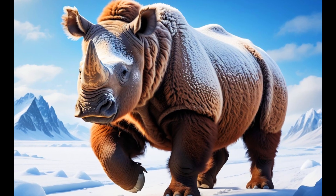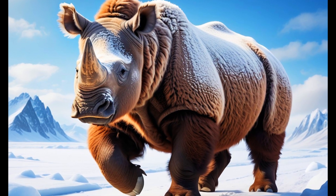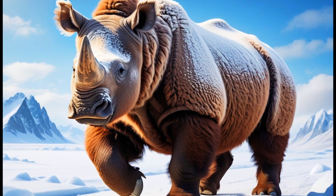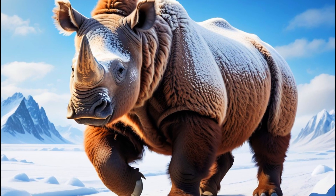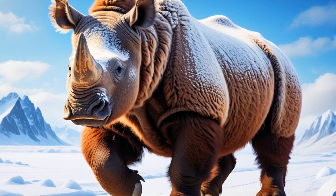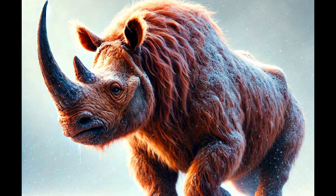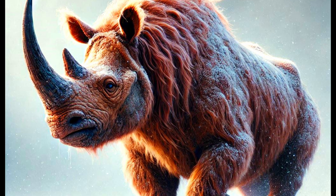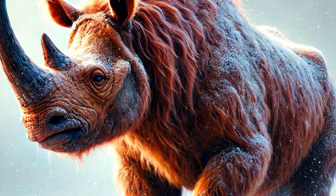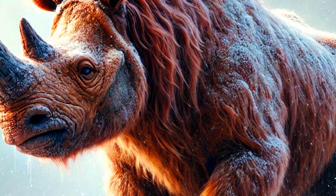Today, the closest living relative to the extinct woolly rhino is the Sumatran rhino. While the Sumatran rhino doesn't share the same thick fur or Ice Age adaptations, it still carries some of the ancient traits of its ancestors. Native to the forests of Southeast Asia, the Sumatran rhino is one of the smallest and most endangered rhino species left on Earth. Despite living in a completely different environment, the Sumatran rhino shares a similar body structure and some genetic links with the woolly rhino, making it a fascinating glimpse into the past. Though they live worlds apart now, the Sumatran rhino is a living connection to the incredible creatures that once roamed the frozen landscapes of the Ice Age.